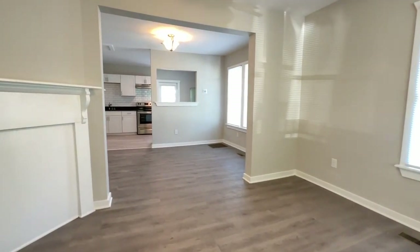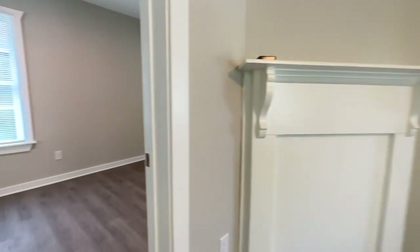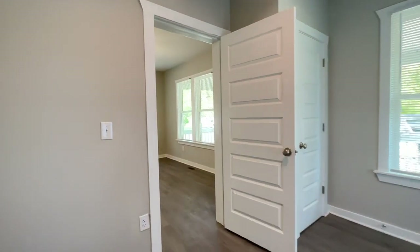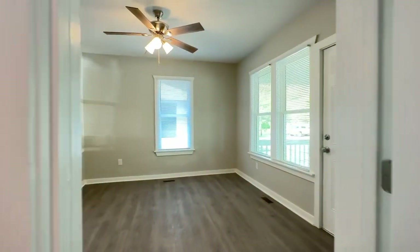Hello, this is Point Realty Group. Today we are at 112 Roanoke Avenue, Littleton, North Carolina. This is a two-bedroom, one-bathroom home that has been recently renovated.